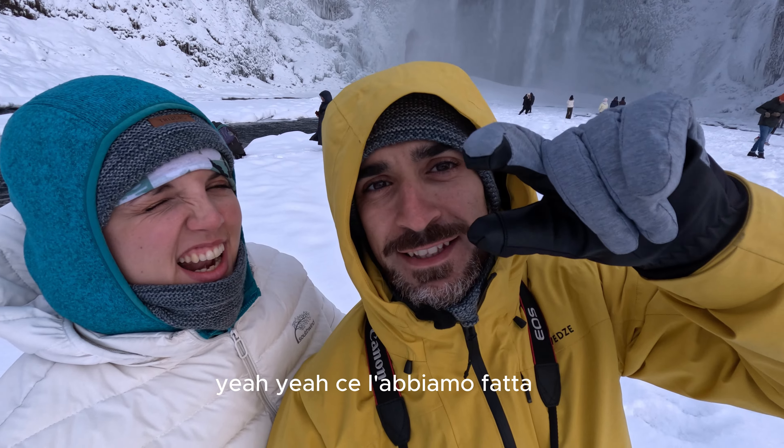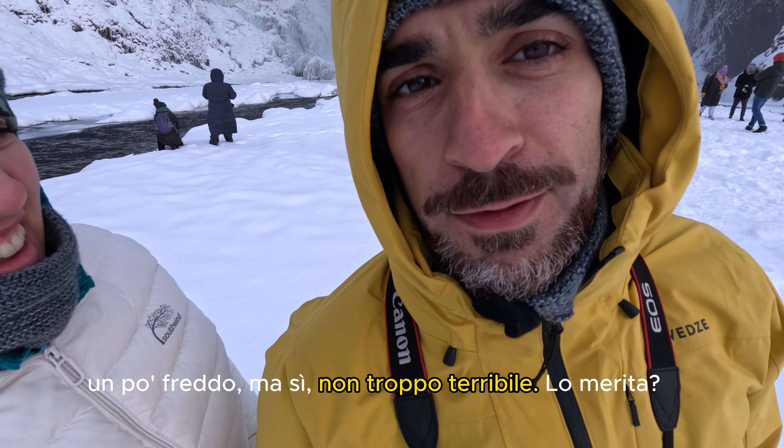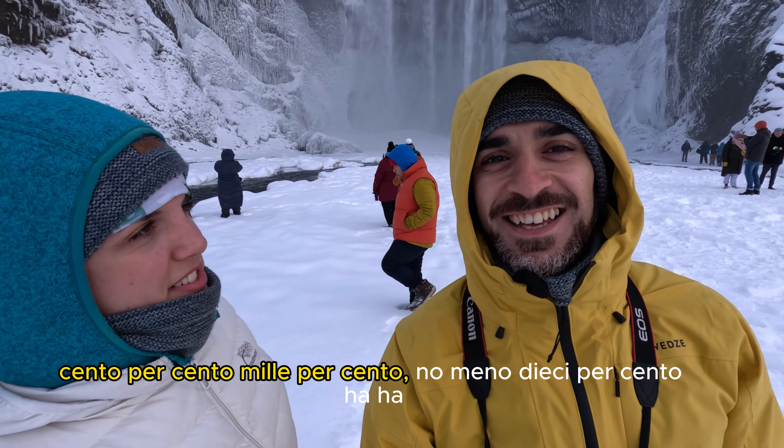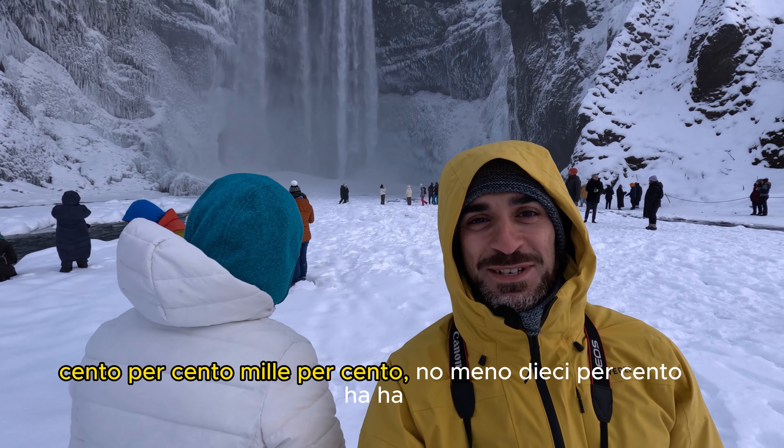Yeah, we made it! A bit cold, but not terrible — 100%, not minus 10%!